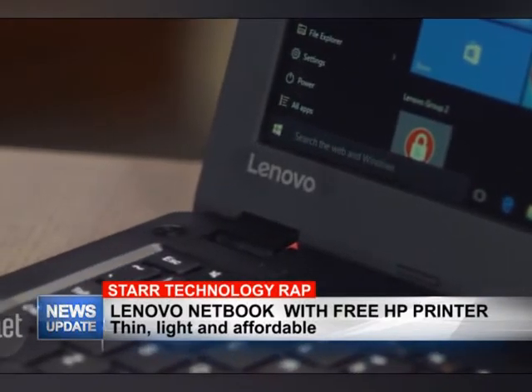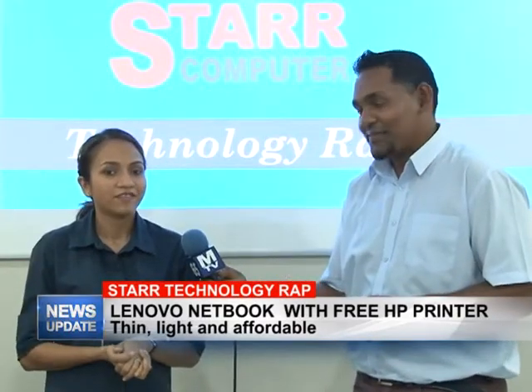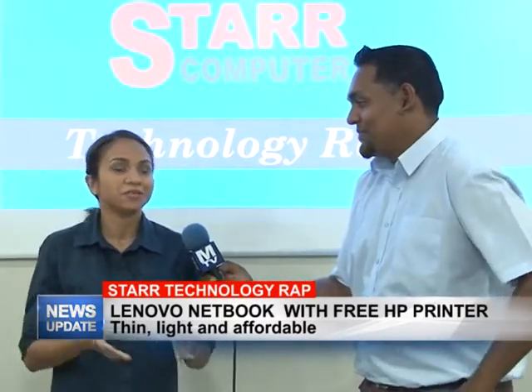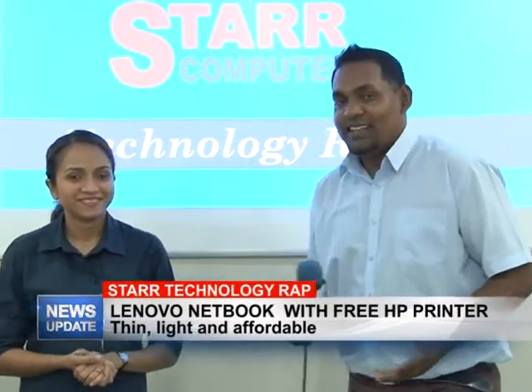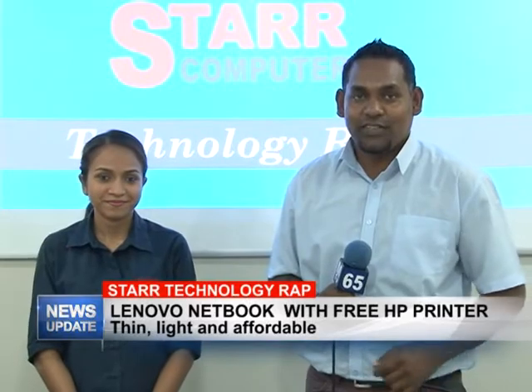Apart from that, what else is happening? Well, here at Star Computer we always have a lot of amazing deals, so you'd have to like us on Facebook to keep up to date with them. And that's all we have for you in this week's edition of Star Technology Wrap — do join us next Wednesday for another edition.